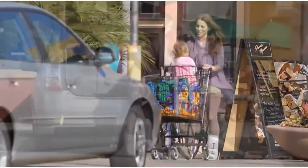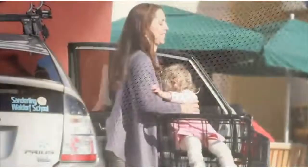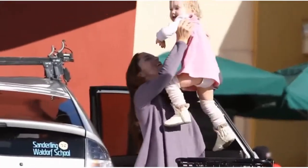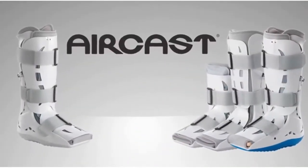It features two custom inflated air cells that may be adjusted for optimal support and compression, and a pre-inflated front panel provides a more secure total contact fit. The breathable foam liner is designed for comfort, and its short height makes it an easy fit for everyone. The clinically proven premium AirCast walking braces are the brace of choice for healthcare professionals, athletes, and active people of all ages.